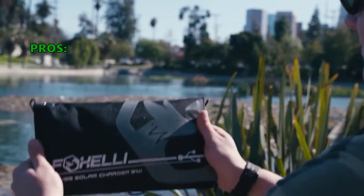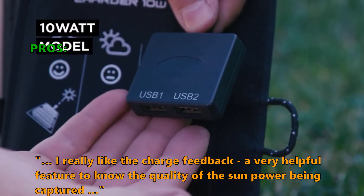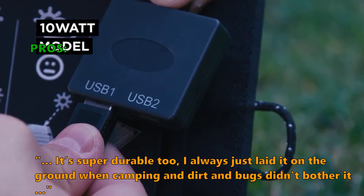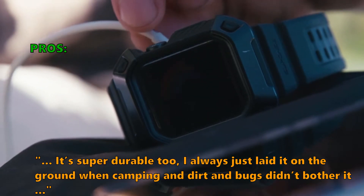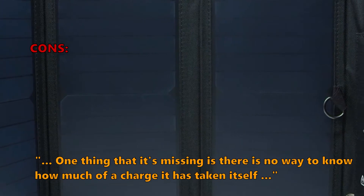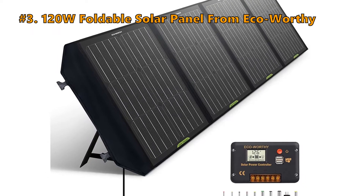Here is what customers love about it: I really like the charge feedback — a very helpful feature to know the quality of the sun power being captured. It's super durable too; I always just laid it on the ground when camping, and dirt and bugs didn't bother it. A few customers noted that one thing it's missing is there is no way to know how much of a charge it has taken itself.